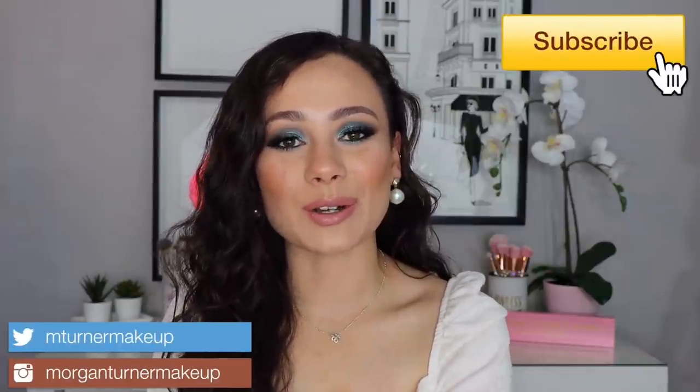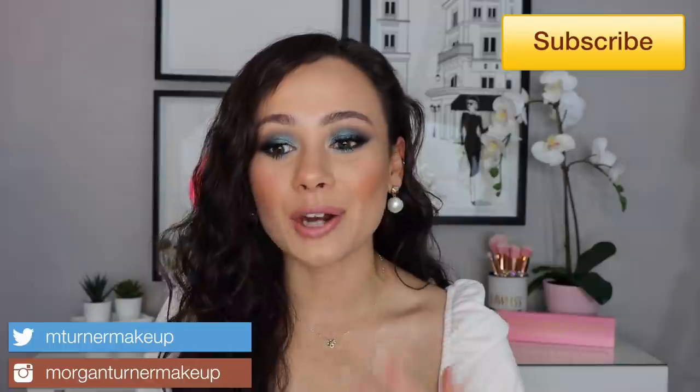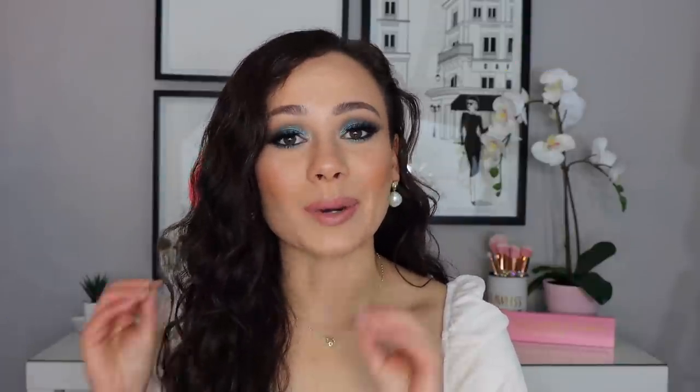Hi guys, what is up? Welcome to my channel. So for today's video, I'm going to be talking about eyeshadow palettes that I really need to declutter, but I just can't for whatever reason. Basically, I got the idea for this video because I was going through my eyeshadow palettes trying to get rid of a few to clear up some space for new palettes. These are the palettes that every time I go to declutter, I've picked them up, tried to give them up, and I just can't. If you want to see what palettes those are, just keep watching.